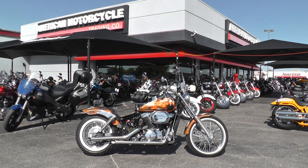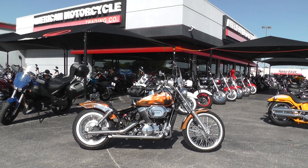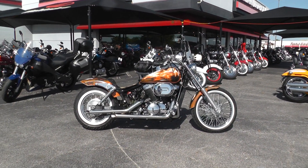Hello folks, Geno here with American Motorcycle Trading Company in Arlington, Texas, with another scratch and dent special for you. It's a 2003 Honda Shadow Spirit.